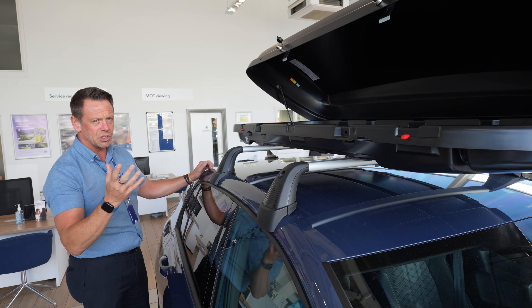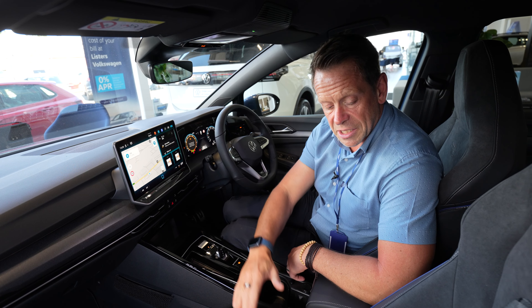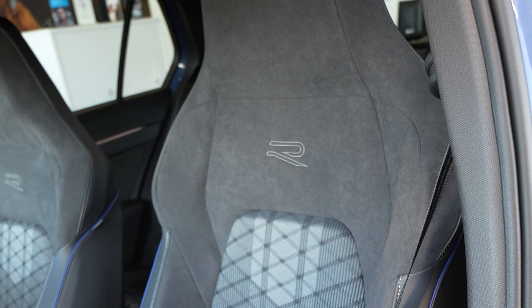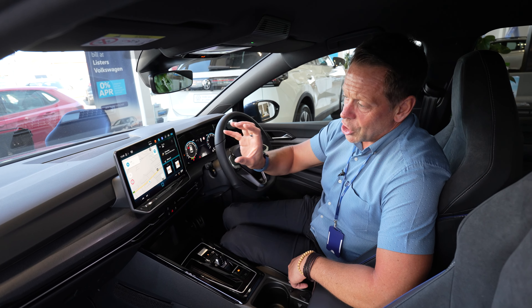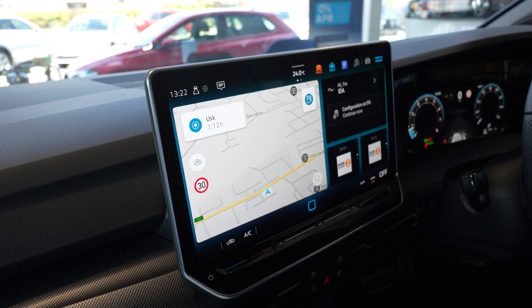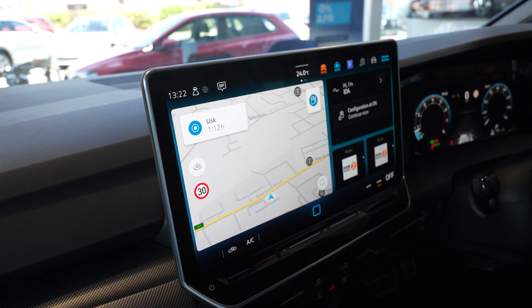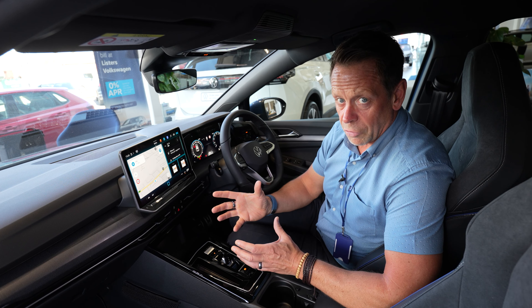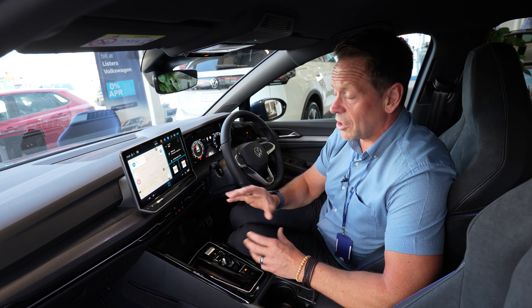The Golf R-Line, as you'd expect being top of the range, is absolutely fantastic. You get single-piece sport seats — half leather, half suede — really comfortable. The new infotainment system on the Golf Hatch is absolutely fantastic: so clear and easy to use, with loads of great new features, one of them being IDA, which is full voice control for the system.